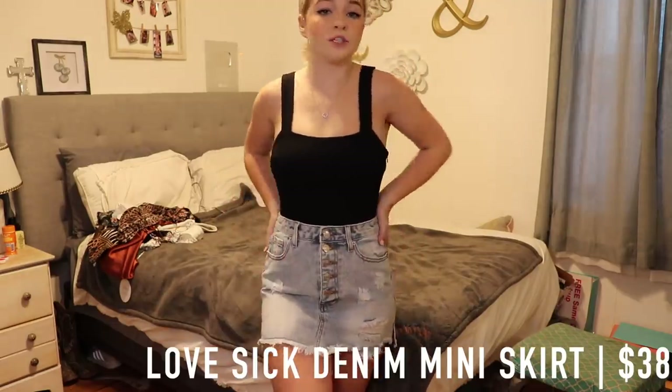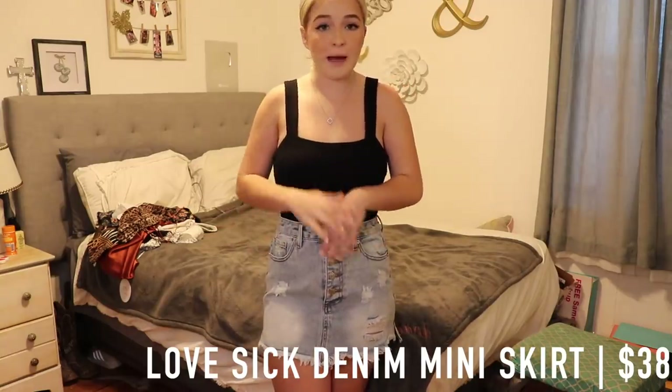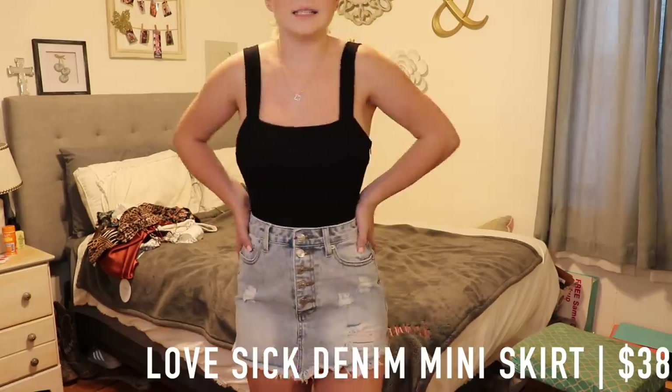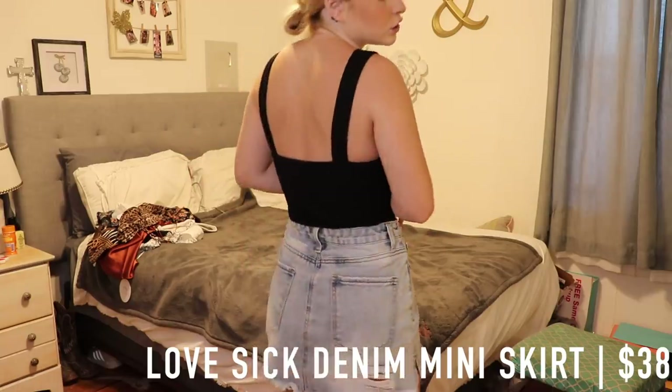The last skirt I got is this denim mini skirt. I tried not to get as much denim as I have in the past — I'm a fool for jeans — but I had to get this mini skirt. It is so cute and I love a cute little jean skirt.